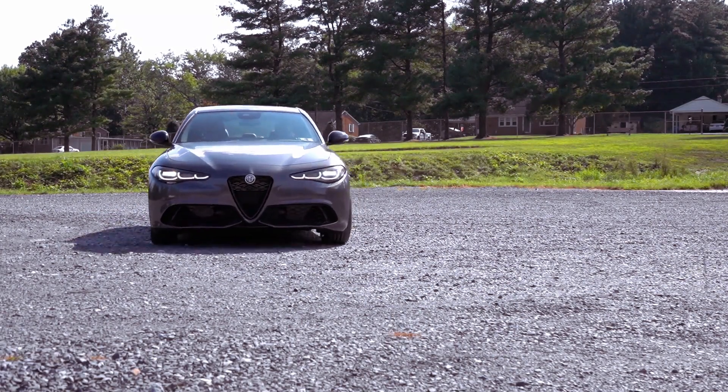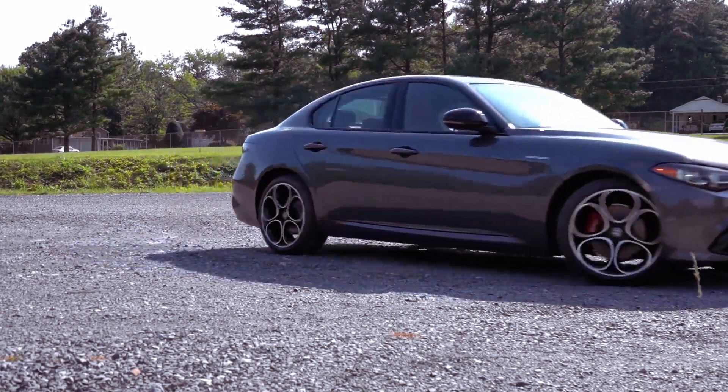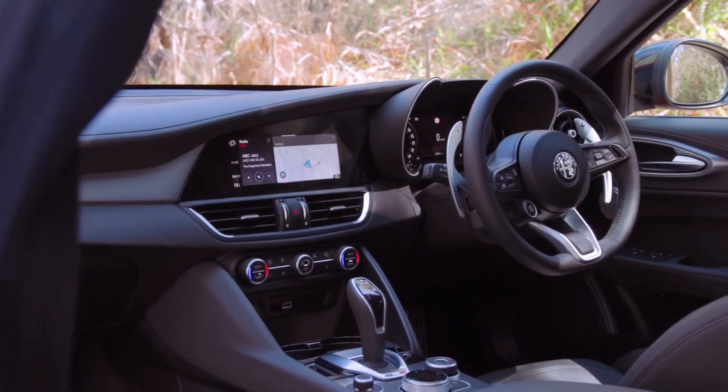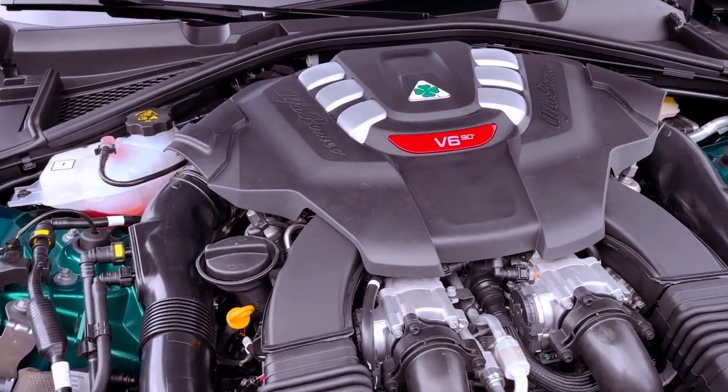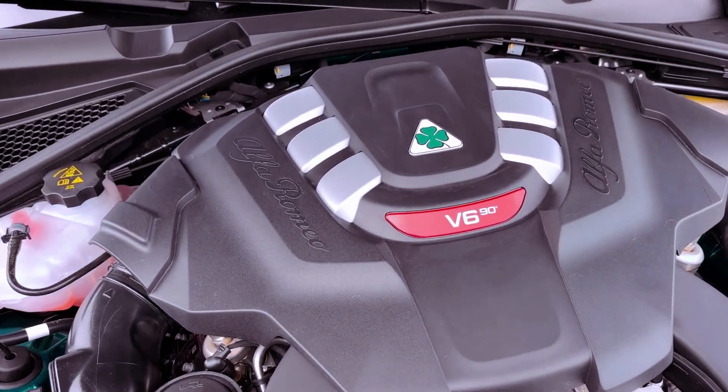With a subtle facelift and enhanced features, the 2024 Alfa Romeo Giulia is ready to hit the road. But is this refresh enough to keep it ahead of the pack in the highly competitive luxury sports sedan category?